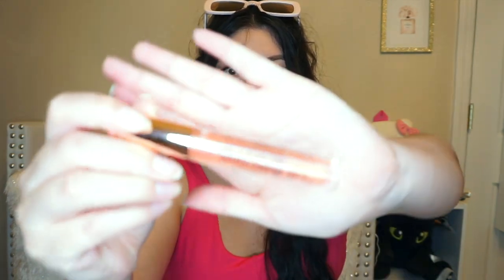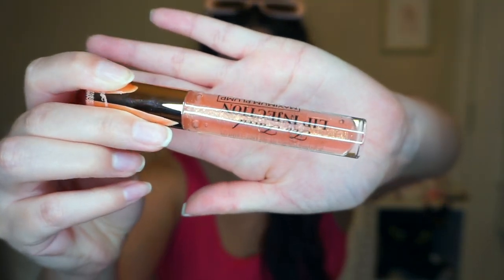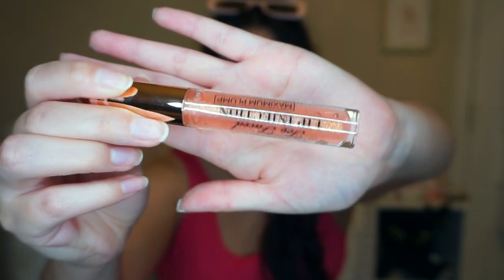I also found another Too Faced Lip Injection — this is actually the Maximum Plump in Cotton Candy Kisses, and it was $14.99. It's kind of the same color as the other one but it has little glitter in it. It smells so good, literally like cotton candy — I just want to eat it.